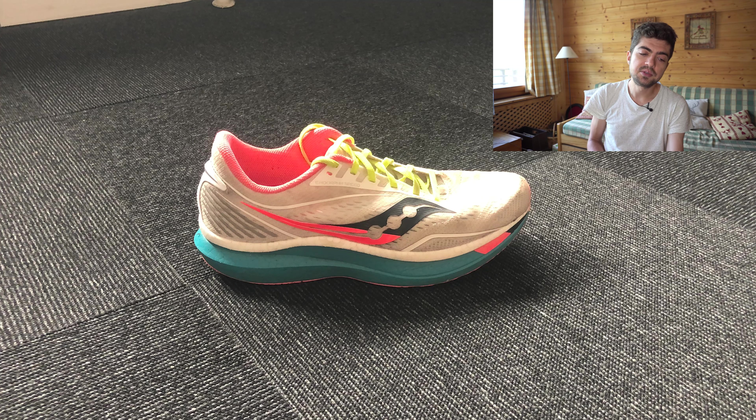Now we're looking at Stefan's rotation from Denmark — the first time we've had someone from Denmark, and glad to have viewers from there. First shoe submitted by Stefan is the Saucony Endorphin Speed 2020, with 300 miles on it. This is Stefan's tempo and speedwork shoe — a great choice.